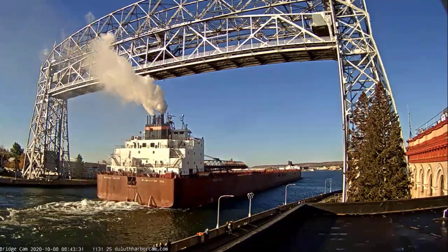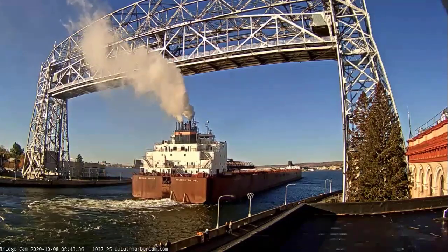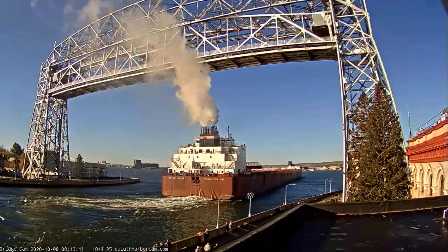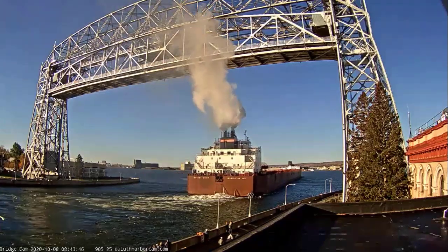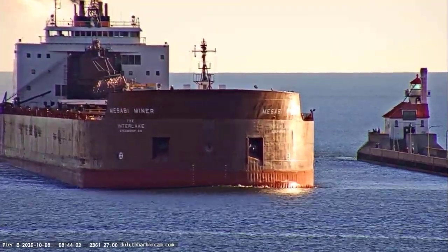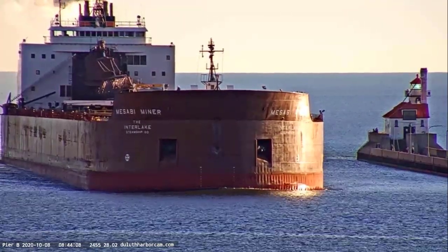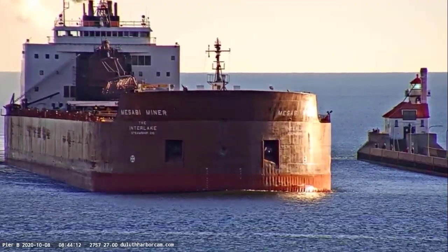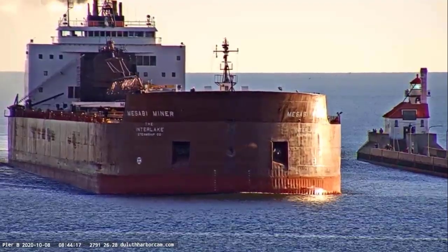If you see any crew, that one long and two short is known as the Captain's Salute. The vessel initiates the greeting with one long blast followed by two short, and the bridge responds with the same thing. If you see any crew on deck, make sure to give them a big wave and welcome them back to the Twin Ports.